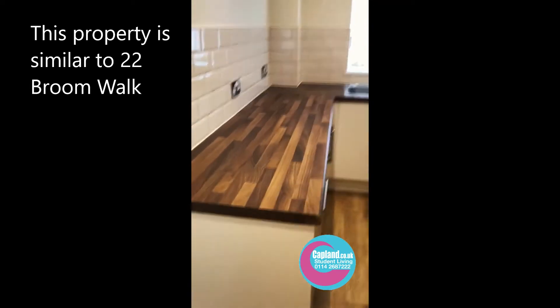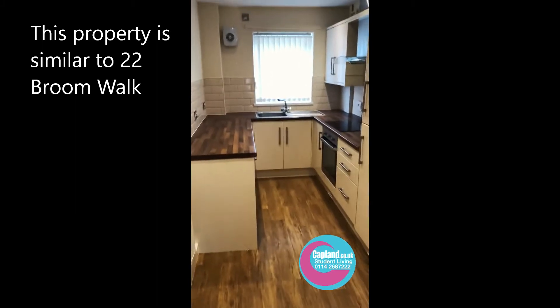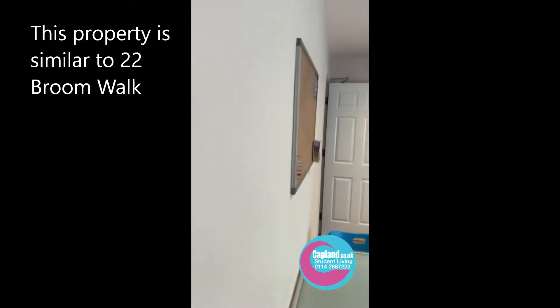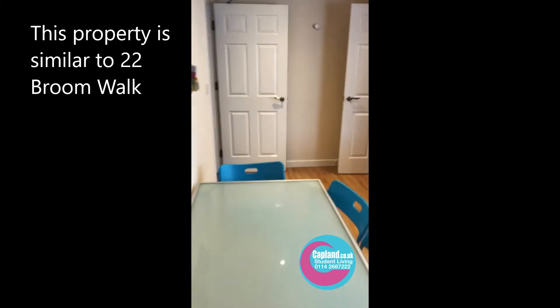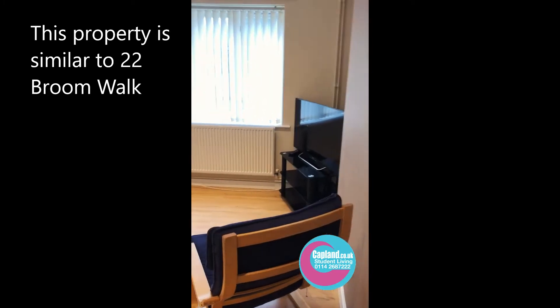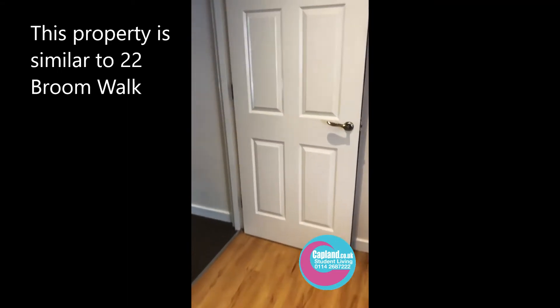It's a great size kitchen for four people, really nice. I'll just pan around and then we can see the living room. Nice pan of the living room there, and then once we've gone through here we can start looking at the bedrooms.